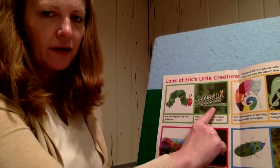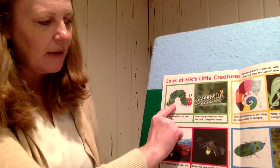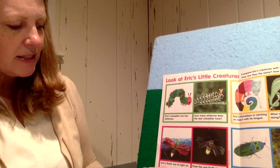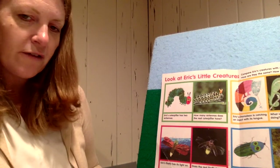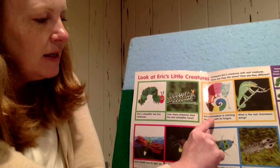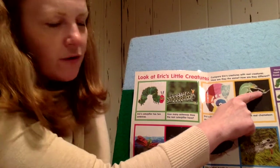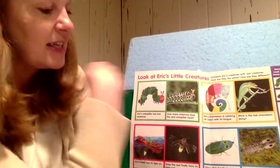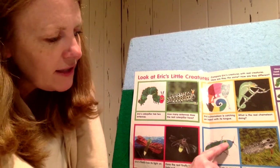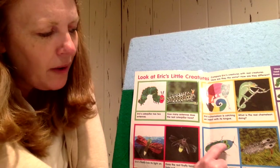Here's a real caterpillar, and here's Eric Carle's caterpillar. They don't look exactly the same, but both have two antennae. Eric's firefly has a light on — does the real firefly have a light? Yes it does! He's got a book about a chameleon — Eric's chameleon is catching an insect with its tongue, and the real chameleon has his tongue sticking out catching an insect too. Eric's click beetle is green and blue, but the real click beetle looks kind of brown.